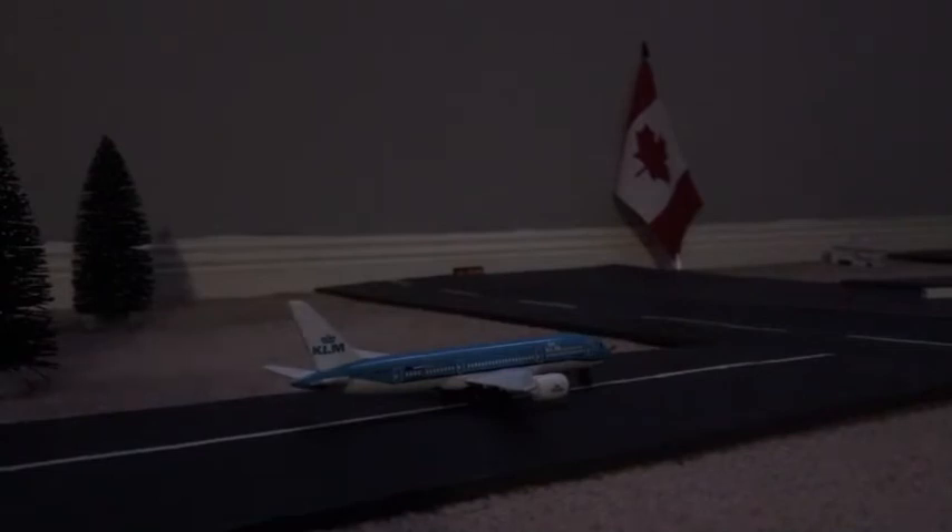Moving on to the taxiway, we have a KLM Boeing 787-200ER on a 15-minute delay, departing 15 minutes late. Unfortunately, this will be heading out to Amsterdam 15 minutes late.